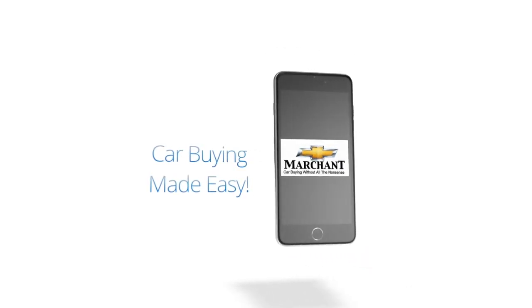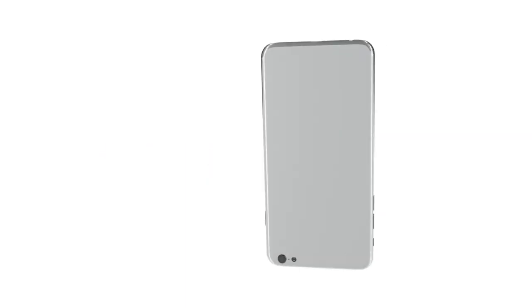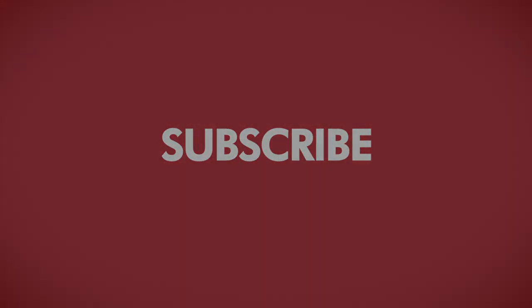I hope you enjoyed that nice-looking vehicle right there at Marchant Chevrolet. And remember folks, car buying really is made easy — no aspirin needed at all at Marchant Chevy. This video was brought to you by Charleston Car Videos: real videos, real cars, real people.